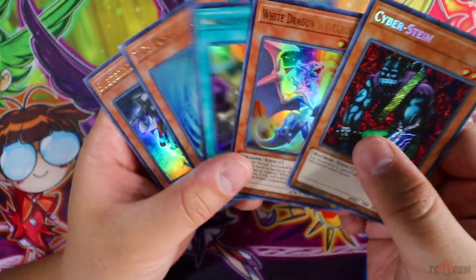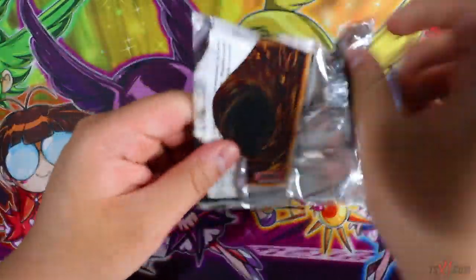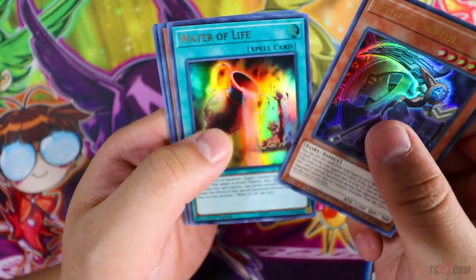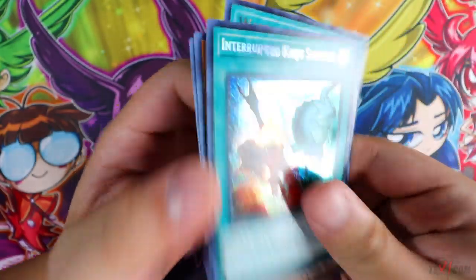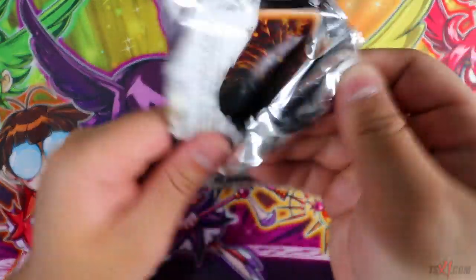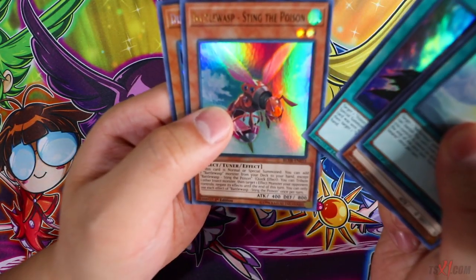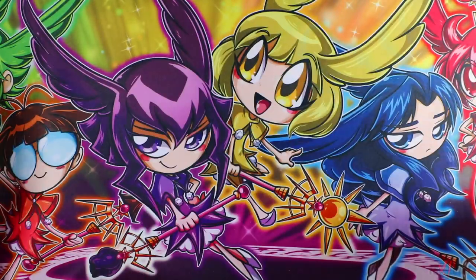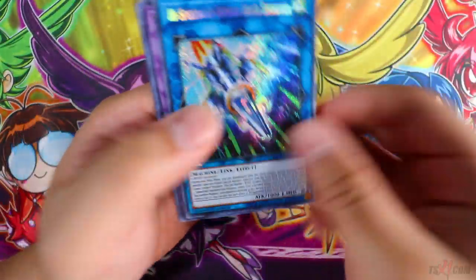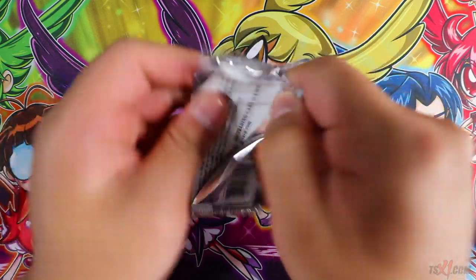White Dragon Wyverburster, cool. So we got Cyberstein but we still haven't got Borrelsword or Engage yet, which is very surprising. Artifact Scythe, Water of Life, Guardian of Order, and Interrupted Kaiju Slumber — no Engage. Come on, we need Engage. Revival Swarm, Vision Hero Release, Battle Wasp, Dino Wrestler Panther Charge — that's our second copy, we need one more to complete the set. Next pack: High Speed Roid Rubber Band Shooter, Trinity. Let's speed up this opening.